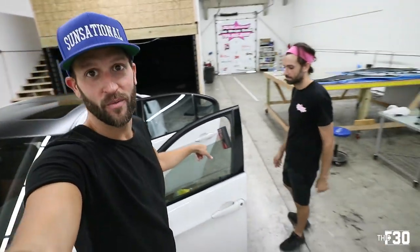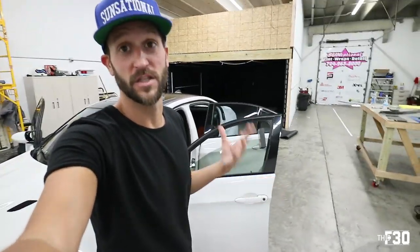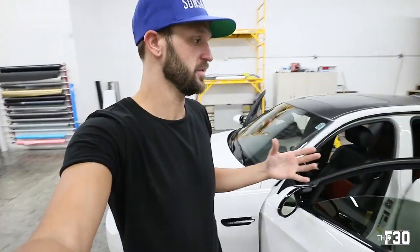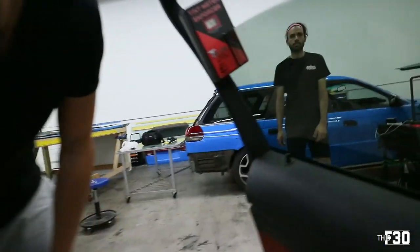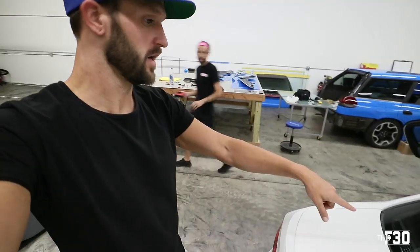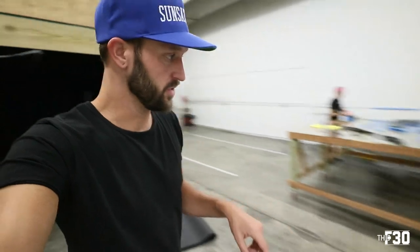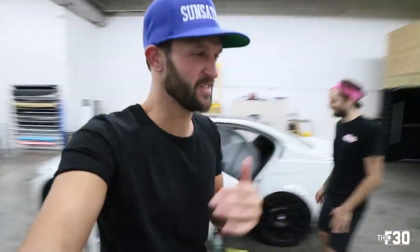We wanted to meter the window tint that I have on here now, because it honestly looks like a fishbowl — really, really light, so that's why I wanted to change it. It's 41%, which is super light. You could see right through it. The other issue was the back windshield — I couldn't even see out of it. He already took the back window tint out using a steam gun, and if you've never smelled old glue before in tint, it's disgusting. You don't want to smell that.